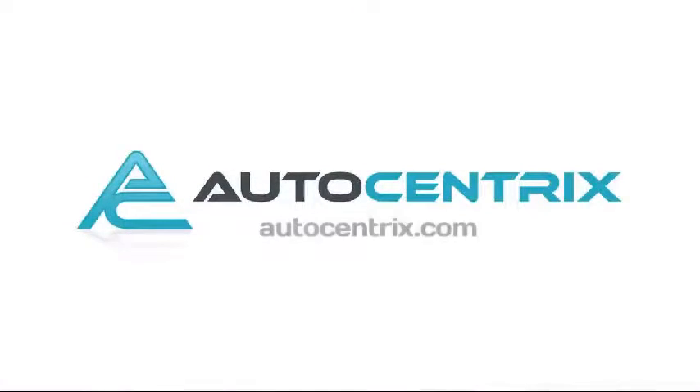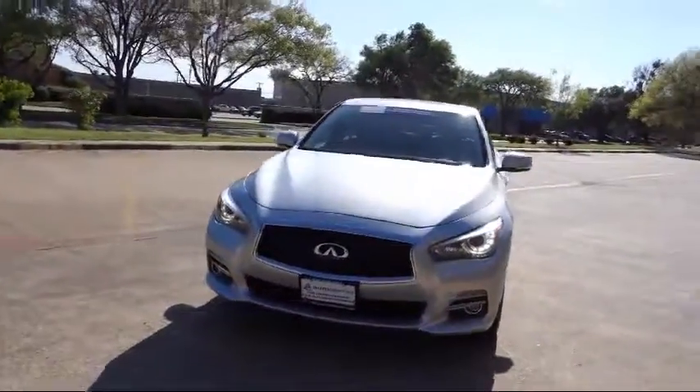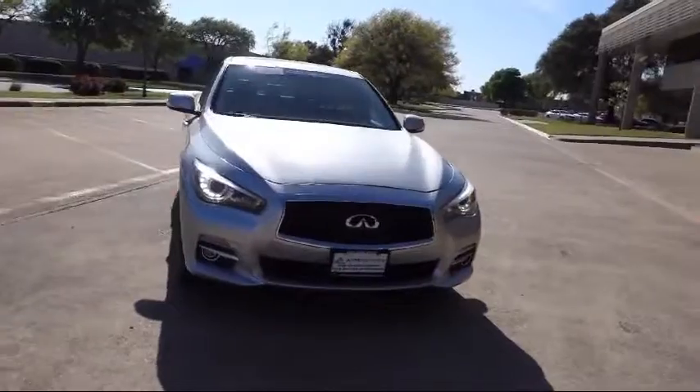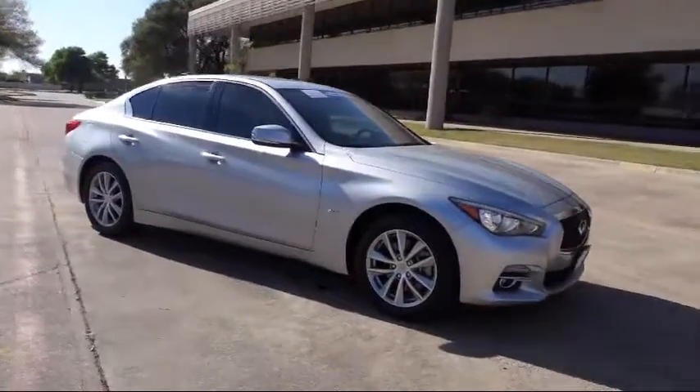Welcome to AutoCentrix, a premier dealer serving the greater Dallas area. Here's a look at one of our quality pre-owned vehicles that comes equipped with a backup camera, heated seats, and a premium package with all the right options.